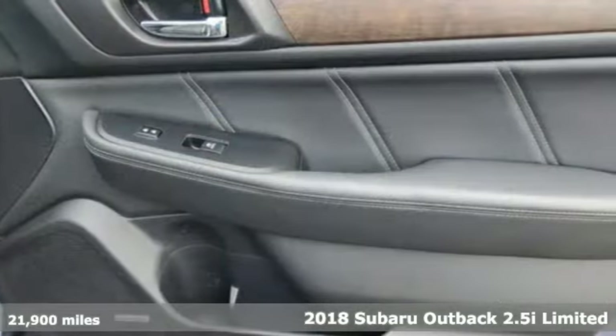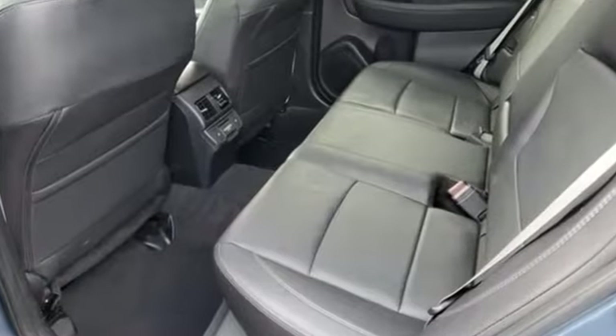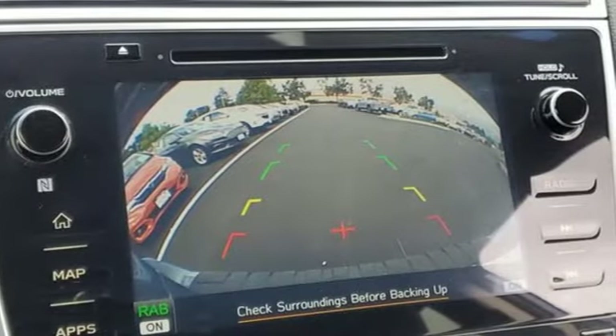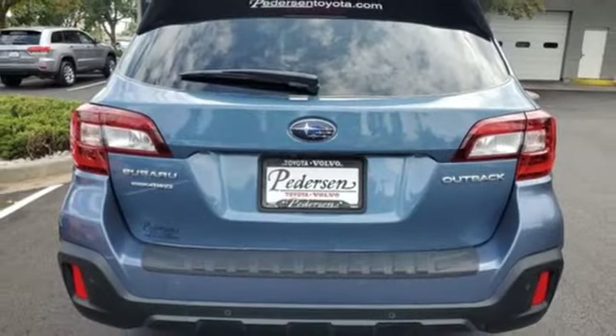It comes nicely equipped with features you'll love. H4 engine, heated leather bucket seats, integrated navigation system with voice activation, auto dimming rear view mirror, dual zone climate control.